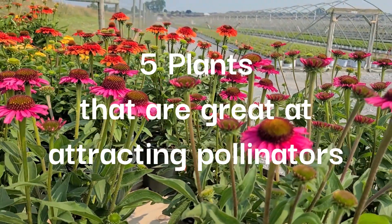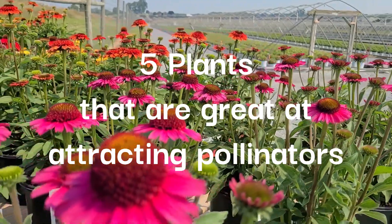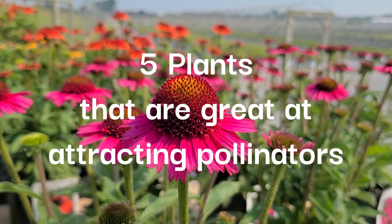Hello class! In today's video we will be going over five plants that are great at attracting pollinators. So without further ado, let's hop right into the video.